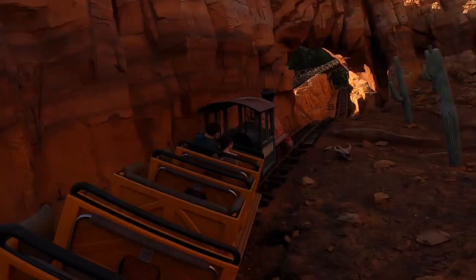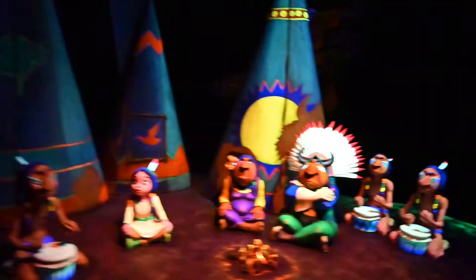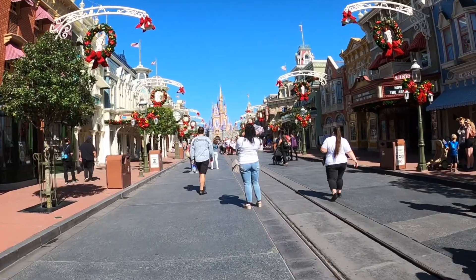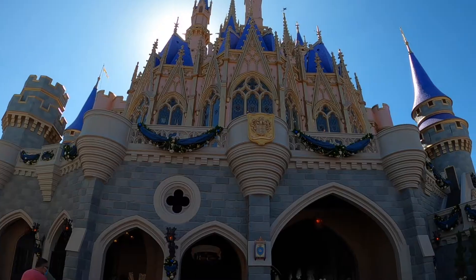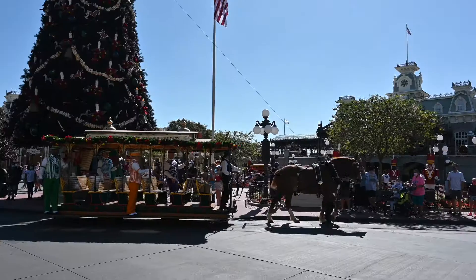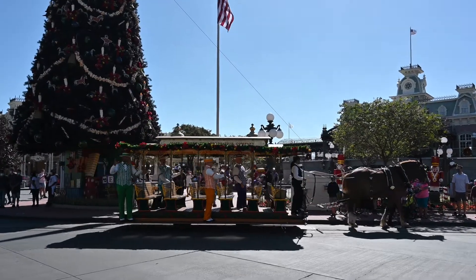Hey everyone, welcome back to another video. We may not be down there anymore, but as you could see from our last vlog, Walt Disney World was gearing up for the Christmas season, and now the Magic Kingdom and the other three theme parks are fully decked out for the holidays. There is something really special about being at Walt Disney World during the Christmas season.